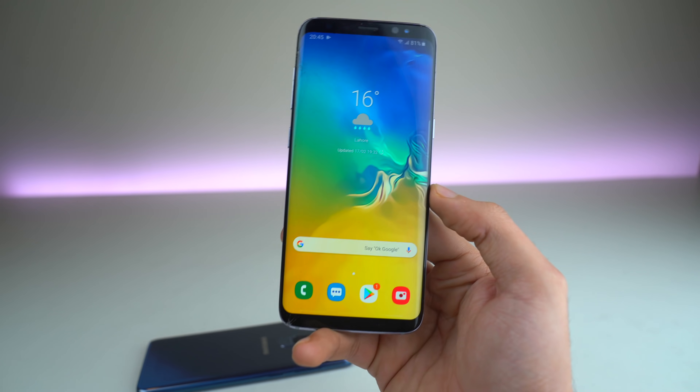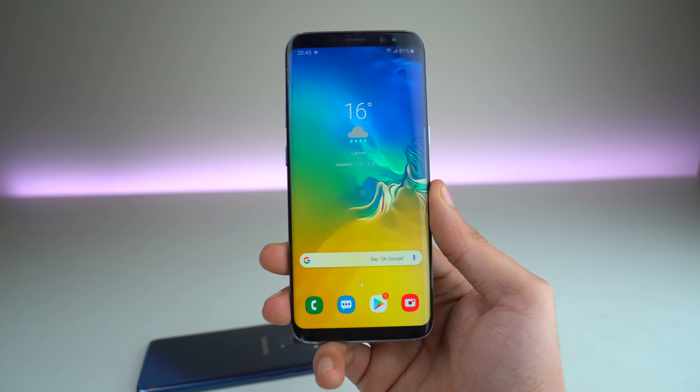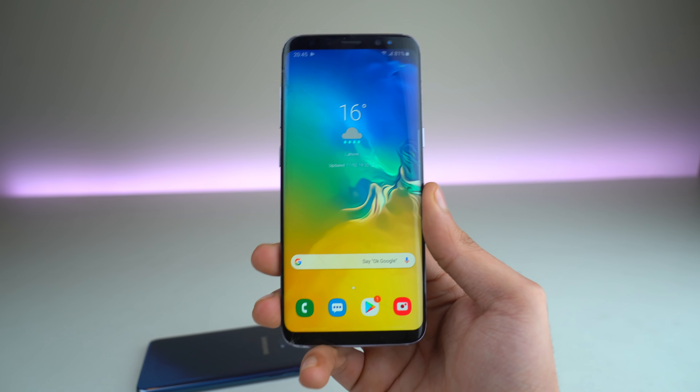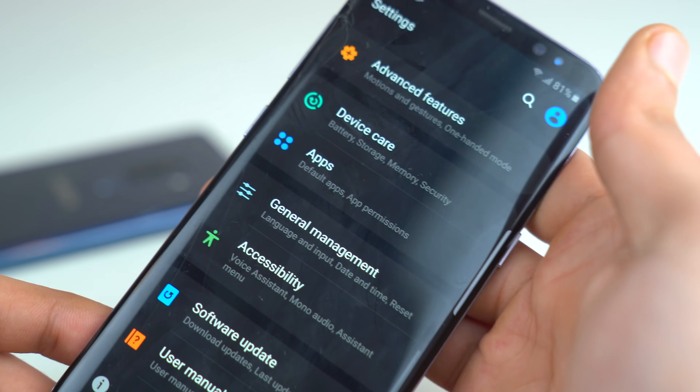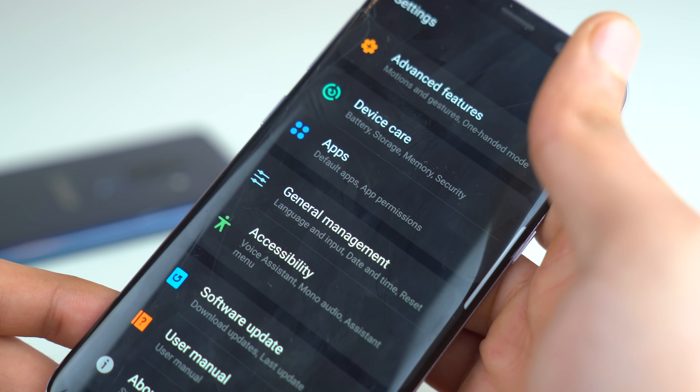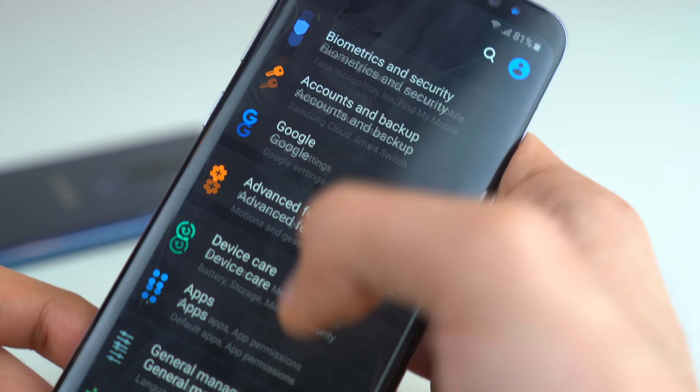There's a good chance that Samsung might not upgrade this phone officially to Android 10.0 Q. We'll see if they change their policy, but as we have seen in the past with phones like the Galaxy S7 Edge, Samsung does only upgrade their phones with two major software updates. So we'll see about that.